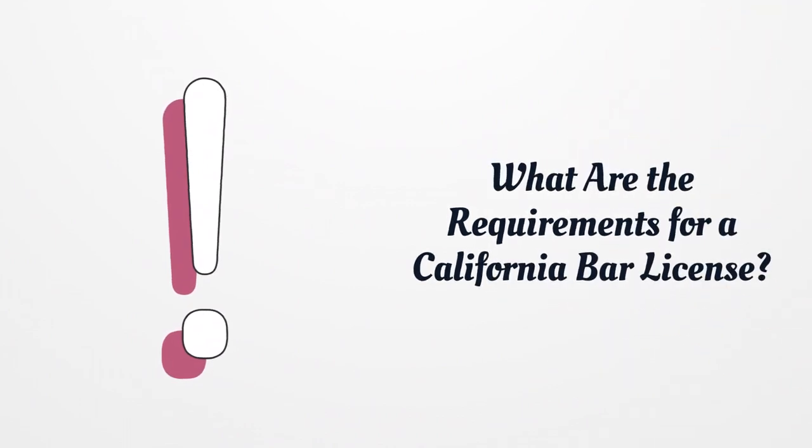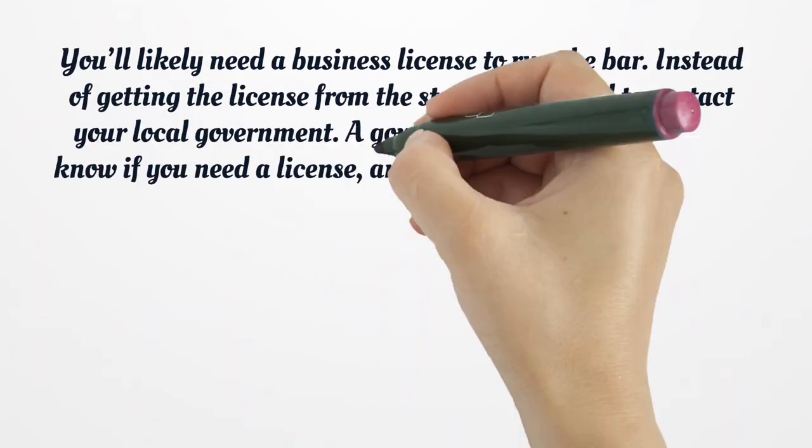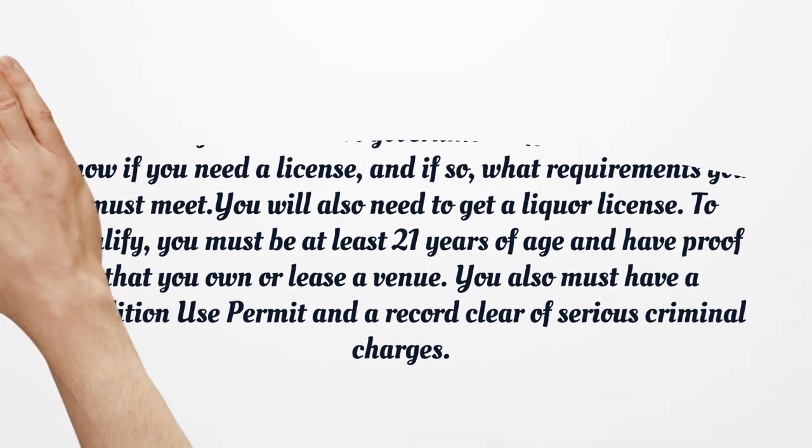What are the requirements for a California bar license? You'll likely need a business license to run the bar. Instead of getting the license from the state, you'll need to contact your local government. A government official will let you know if you need a license, and if so, what requirements you must meet. You will also need to get a liquor license. To qualify, you must be at least 21 years of age and have proof that you own or lease a venue. You also must have a conditional use permit and a record clear of serious criminal charges.